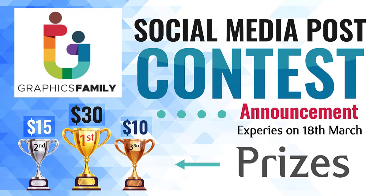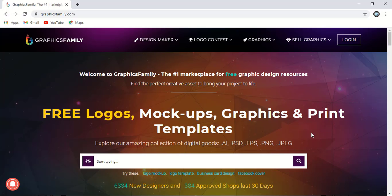The contest link will be provided in the video description as well as in the comment section. You can click the link and directly come to this contest and submit your design. Let me show you a few more things — the terms and conditions, how to submit, and how to join the contest.